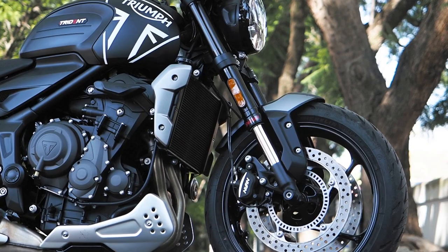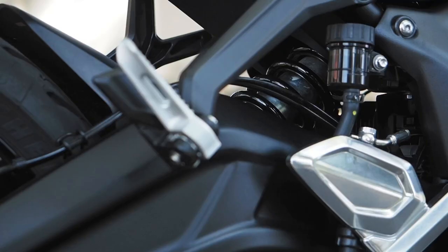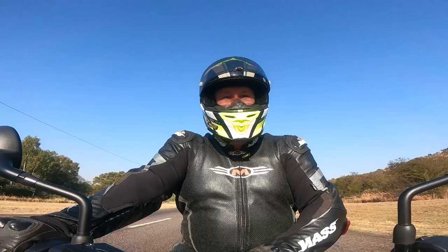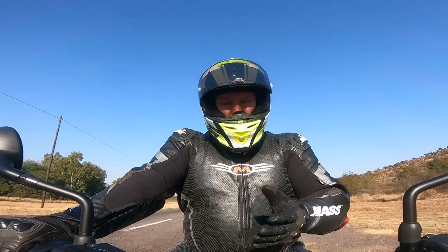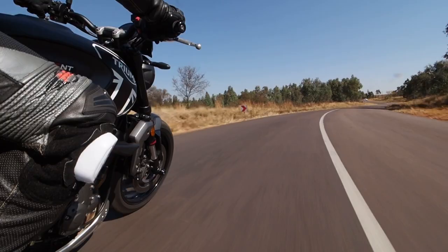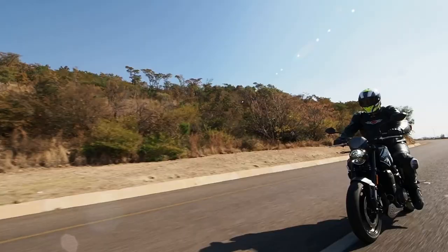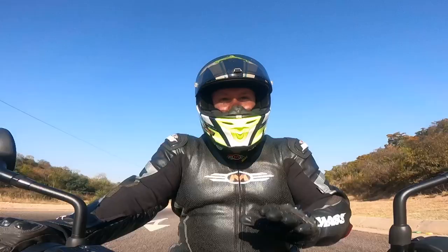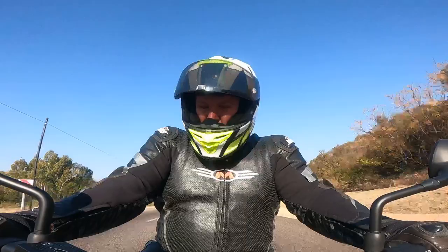The shocks are by Showa — they're not top of the range; in fact looking down at the forks, they're not even adjustable. However, when you're riding a bike like this you don't need top-of-the-range forks. It's also got Nissin calipers, also not top-of-the-range Brembos, but no one riding a bike like this is going to be trailing the brakes into hairpin corners where you need top-of-the-range suspension. And where we are now works fine, especially as this bike weighs just 189 kilograms wet — so it's light, it's small, it feels so good.